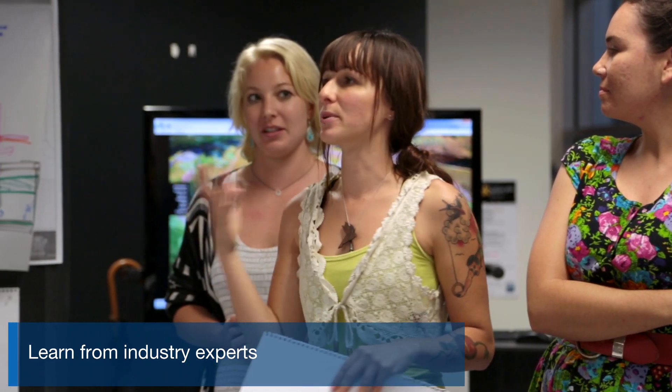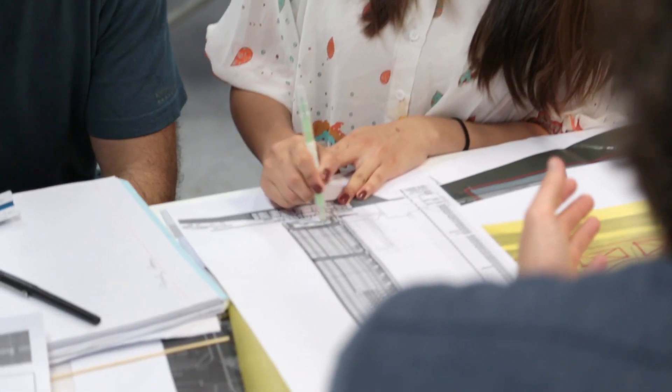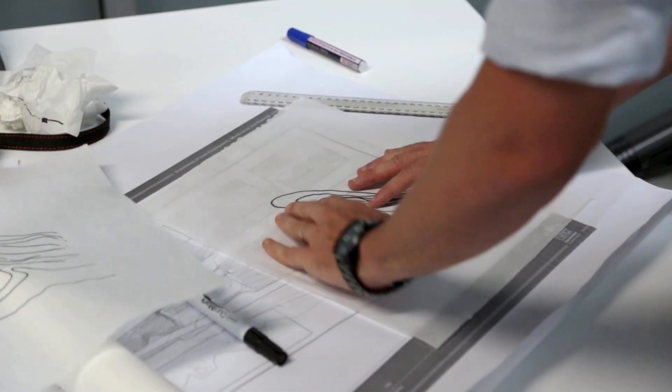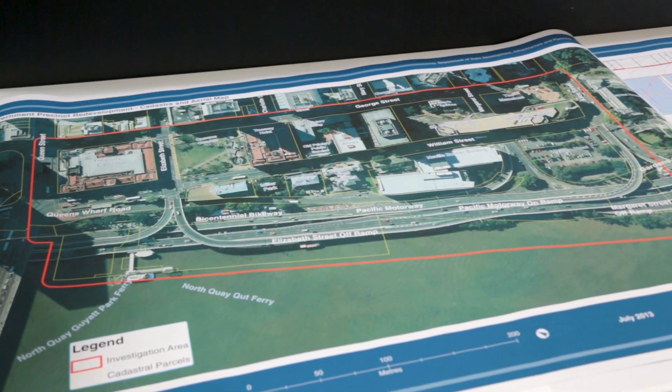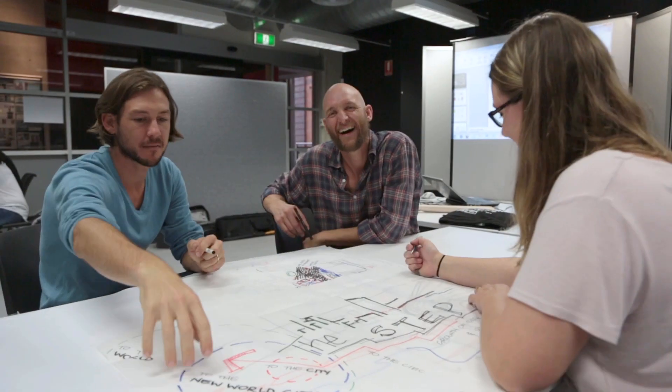This expertise combined with your hands-on experience in architecture studio project work and work integrated learning will prepare you for employment in the fields of architecture and building design. On completion of the two-year Master of Architecture and the required period of practical experience, you'll be eligible to sit for registration as an architect in Australia.